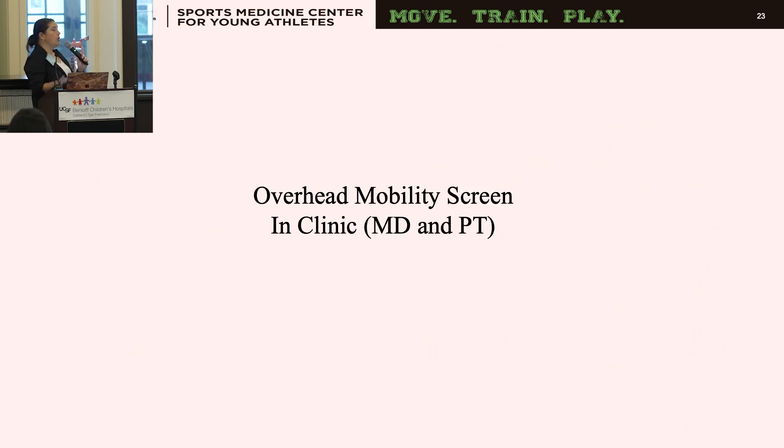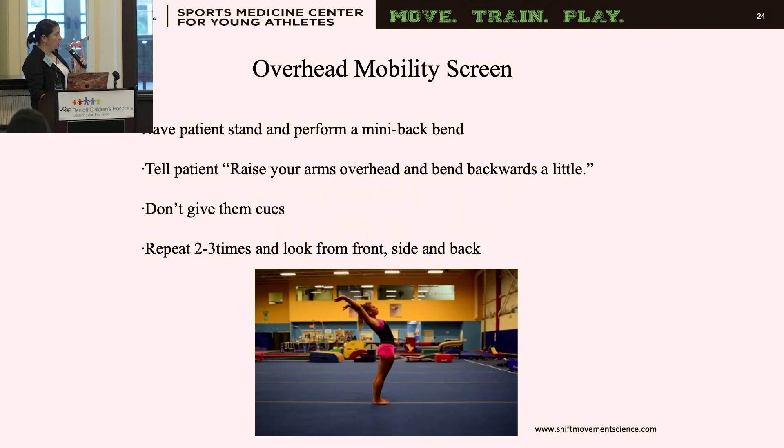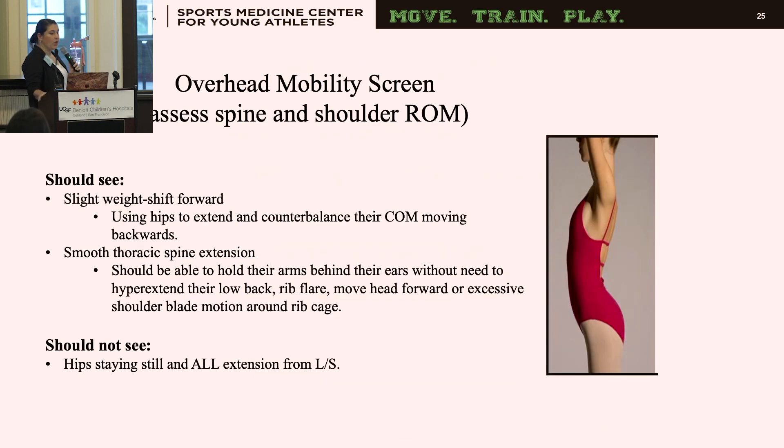I use an overhead mobility screen that is quick and easy to perform in the clinic. You can do it visually: have the patient stand, raise their arms up overhead, and lean backwards — without giving any cues — and repeat a few times from each direction. You should see a slight weight shift forward using the hips to extend, counterbalancing with their center of mass, smooth thoracic spine extension, and arms back behind their ears. You don't want to see low back hyperextension, rib flare, forward head motion, or all motion coming from the lumbar spine in a hinging pattern.